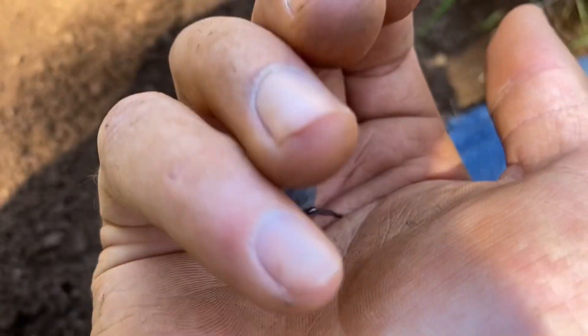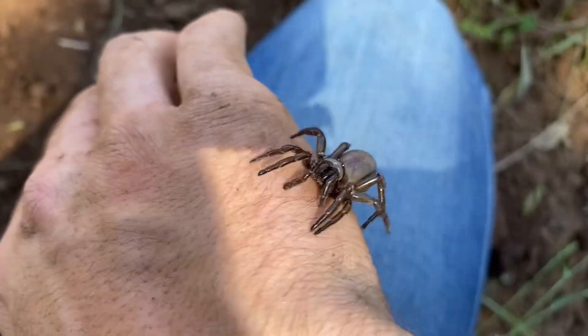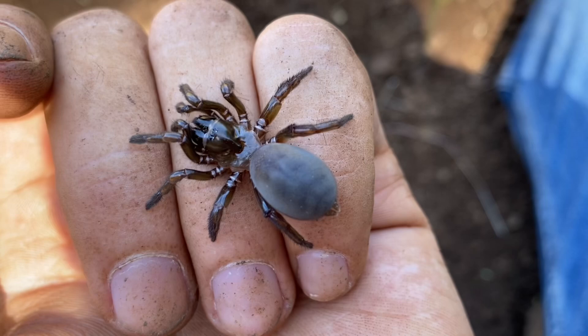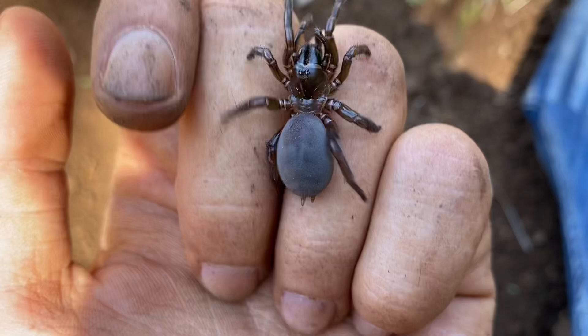Here's the spider from the second door I dug up. Unfortunately, it is not an Aptosticus stanfordianus — this is a Promyrmachiophylla clathrata, which admittedly has a very similar looking burrow. The very annoying thing about these is they're more common than stanfordianus and they're sympatric. That being said, it is quite a cool species.